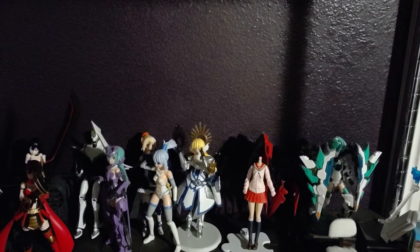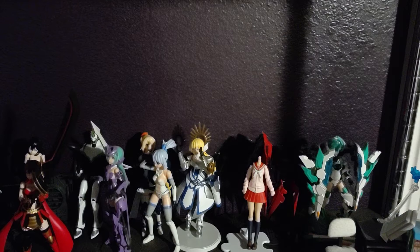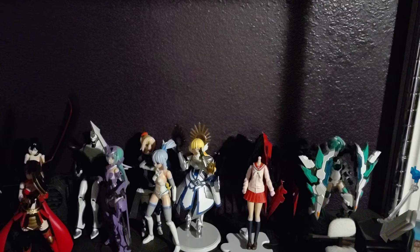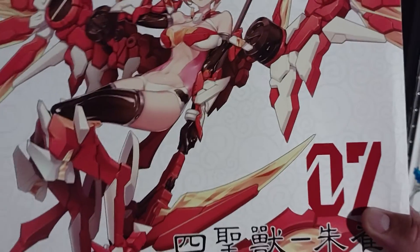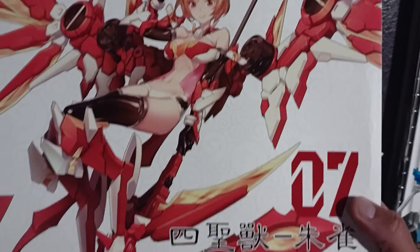I wanted to share one of the things I got — I didn't pre-order it, someone told me about it and I was like, okay, gotta get it. Don't mind her, she's headless but there's a reason for it. I got this — it's one of the ATK girls, it is the Vermilion Bird.